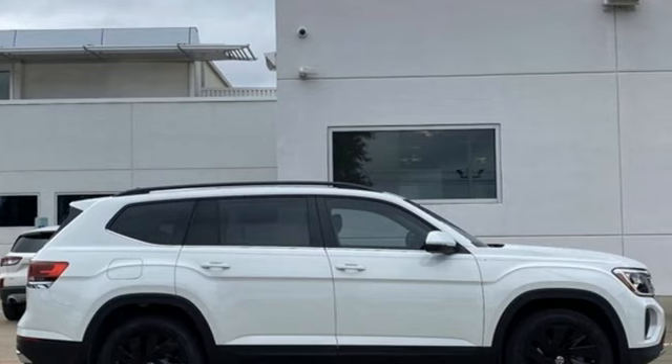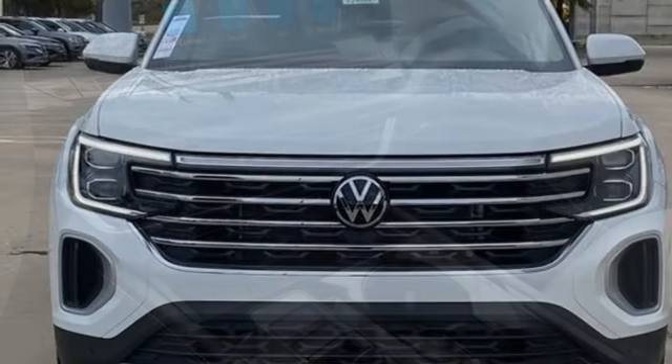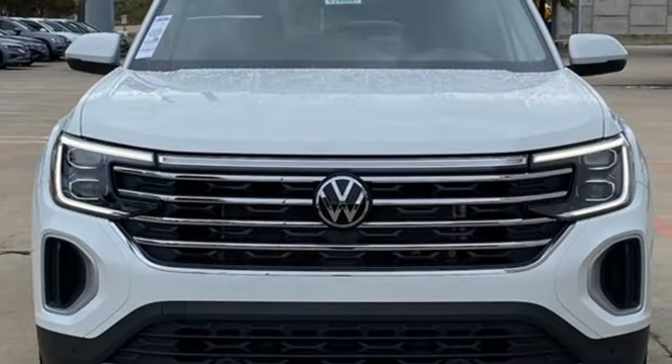Intercooled turbo inline four-cylinder engine. Dual zone climate control. Streaming audio. Steering assist cruise control. Heated steering wheel.